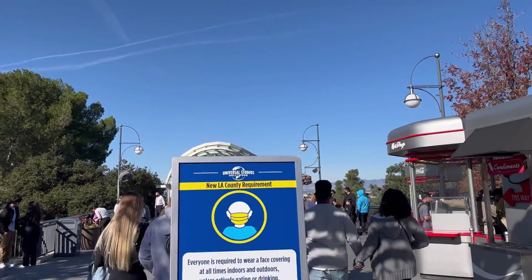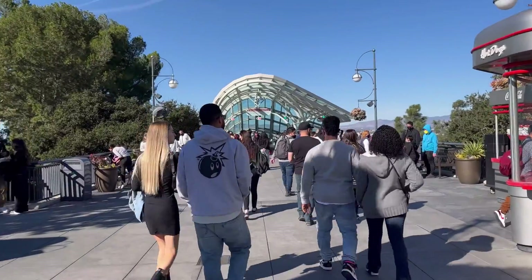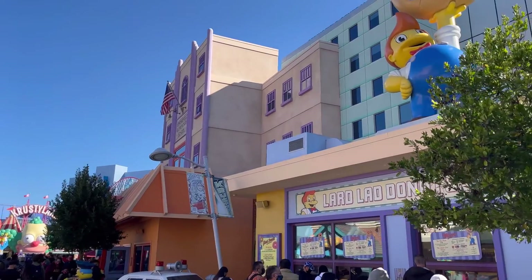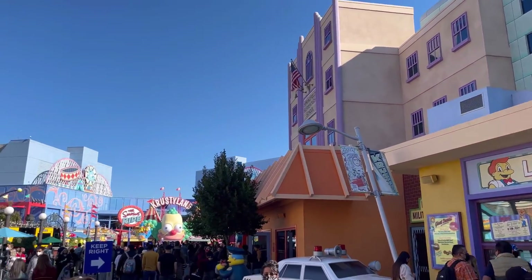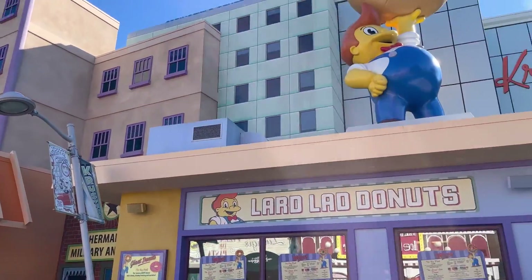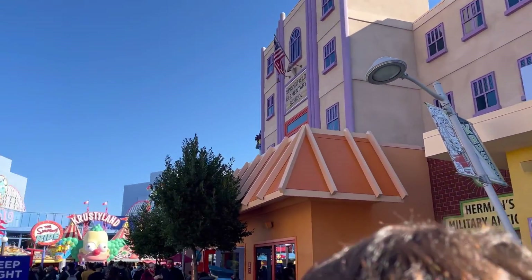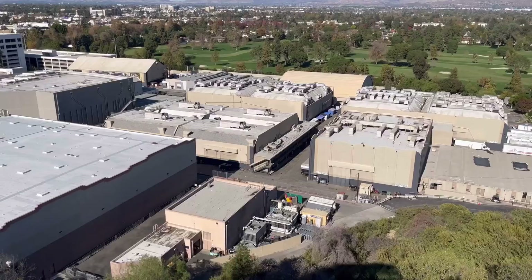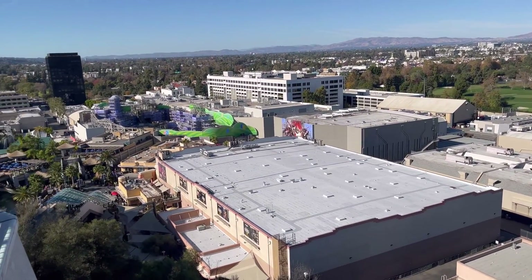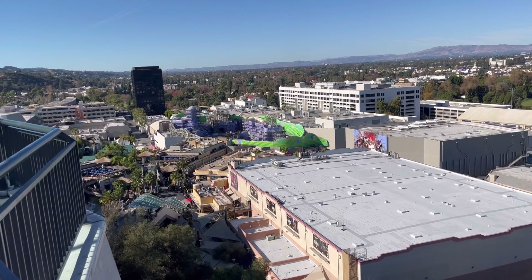In fact, Universal Studios Hollywood actually only has 11 rides throughout the entire park, and they are charging almost the same price of admission as Universal Studios Orlando, which has significantly more rides. Each of the parks in Orlando actually has more rides than Universal Studios Hollywood, and they have two parks down there. I really wish Universal Studios Hollywood would take the time to add some more filler attractions — I think it would really help well-round the park.